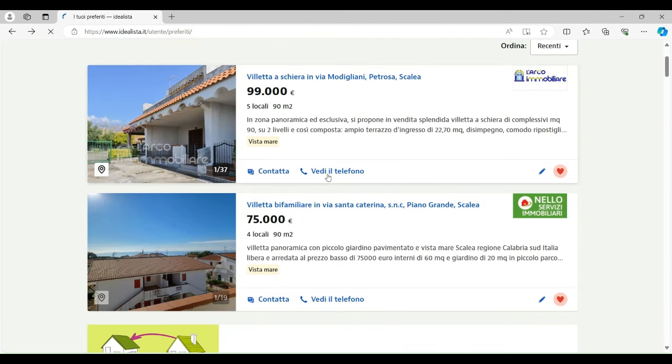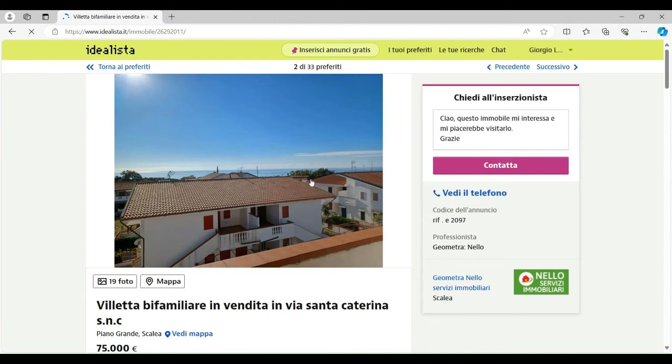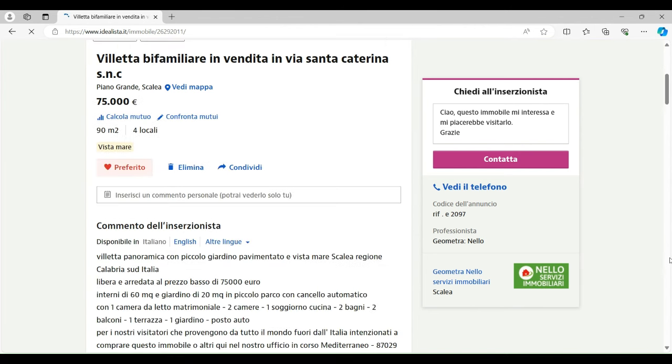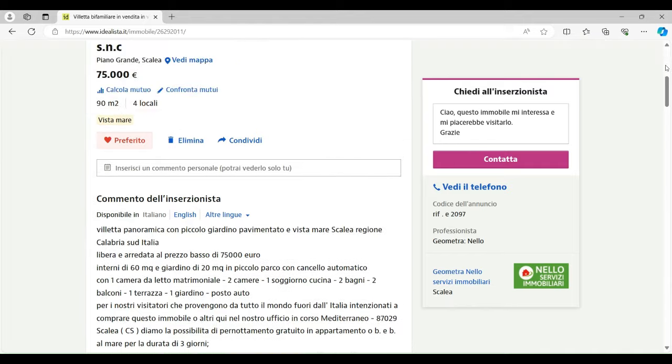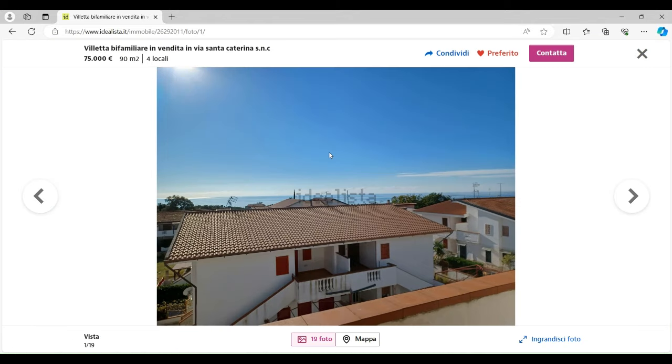The second place is another small villa. It's not quite as good as the first but it's not bad, and it is cheaper — €75,000 — and it's 90 square metres. Again you have three bedrooms, two bathrooms, air conditioning, and a garden as well. It's got a decent sea view, not as good as the first one, but there you have a little bit of a sea view.